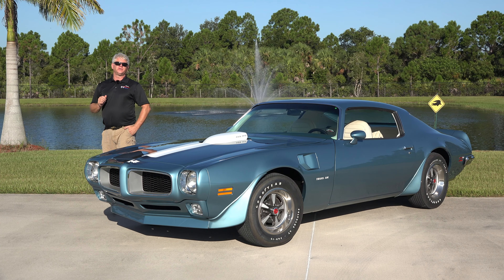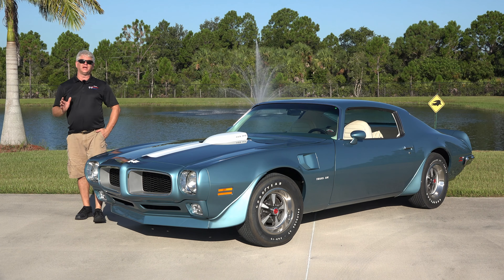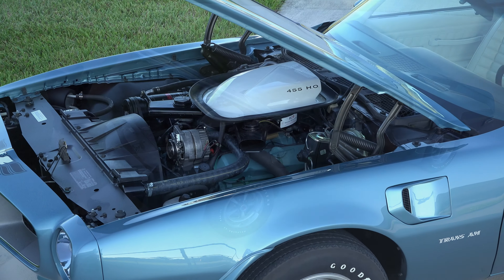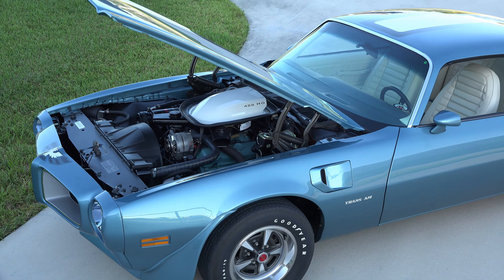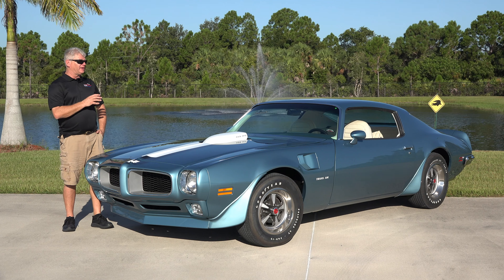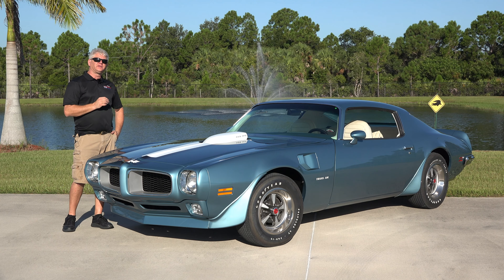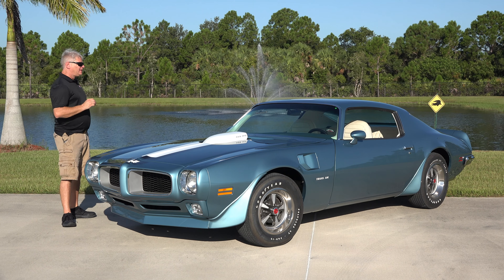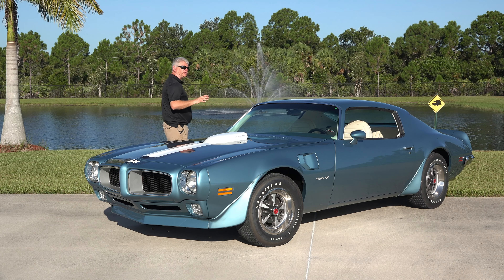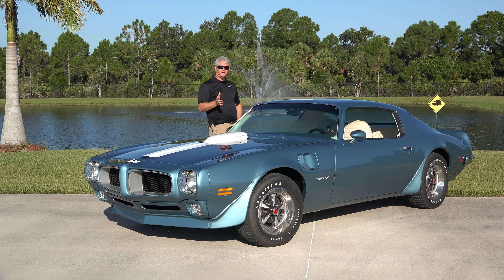Under the hood of these cars, you only had one motor option available for the 1972 Trans Am, and that was a 455 HO. HO stands for High Output — it had 415 pounds of torque, 300 horsepower, and that was fed by an 800 CFM Rochester Quadrajet. These had an M22 transmission 4-speed, which this car is, or it was available as an automatic.